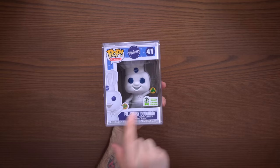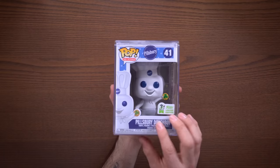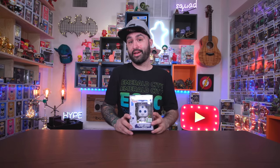I collect ad icons, and Pillsbury Doughboy was a must-have. This was a shared exclusive with the Funko shop — he's just holding a little cookie with a shamrock in his hand. Honestly it's kind of a boring variation; I feel like why can't we just make one of each ad icon instead of multiples? But I do think this one's awesome with the shamrock cookie — he's a cute pop all around.